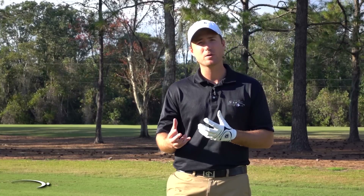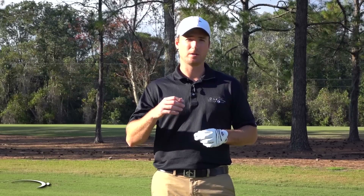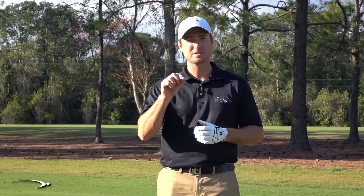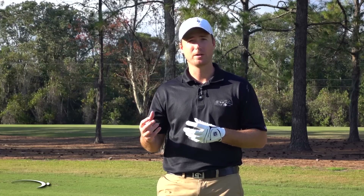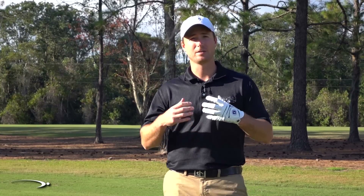Another thing that can save you a lot of money is getting X-out, practice, or overrun golf balls. The only difference is there's some type of cosmetic flaw in the golf ball. For example, on a Titleist ball they might miss the little dot above the eye, or there's a tiny smudge somewhere. They don't want that ball going out at full price, so they sell those overruns for quite a bit less. The ball itself is absolutely the same — there's nothing wrong with it and it's going to play just as well, but for less price.